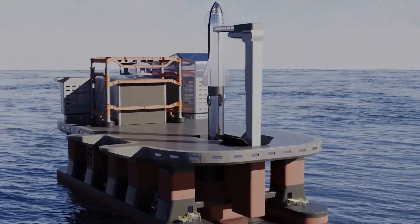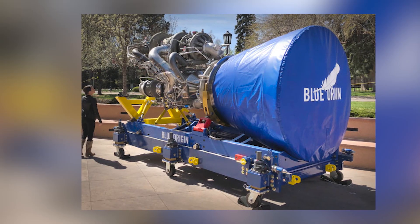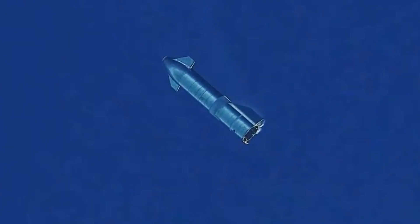Do you think the launch pad won't be a nightmare for SpaceX, just like the heat shield tiles? And speaking of nightmares, Blue Origin's engine is having a huge problem with capsule blast-away from the booster during launch — click on this video to know more.